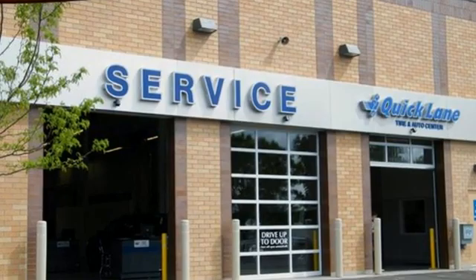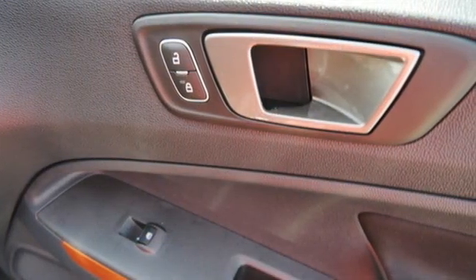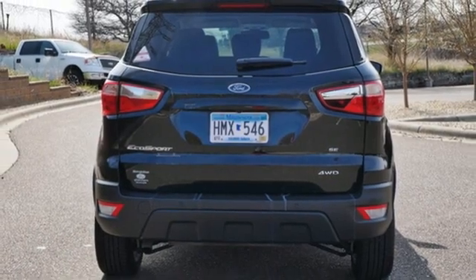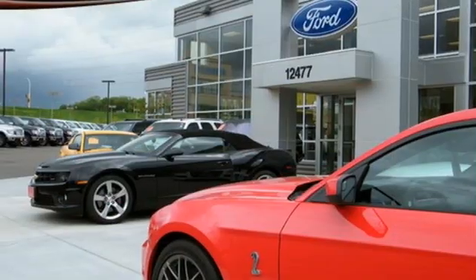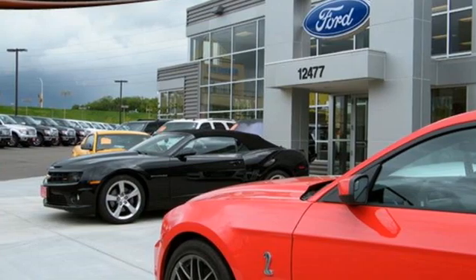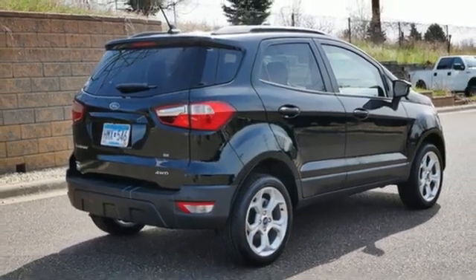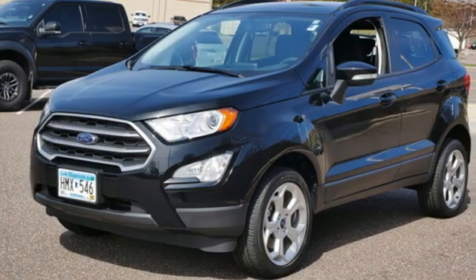Inline four-cylinder engine. Front heated bucket seats. Integrated navigation system with voice activation. Rear parking sensors. Air conditioning. Wi-Fi hotspot. Streaming audio. Express open sliding and tilting sunroof. Doors and push-button start proximity key. And automatic transmission.